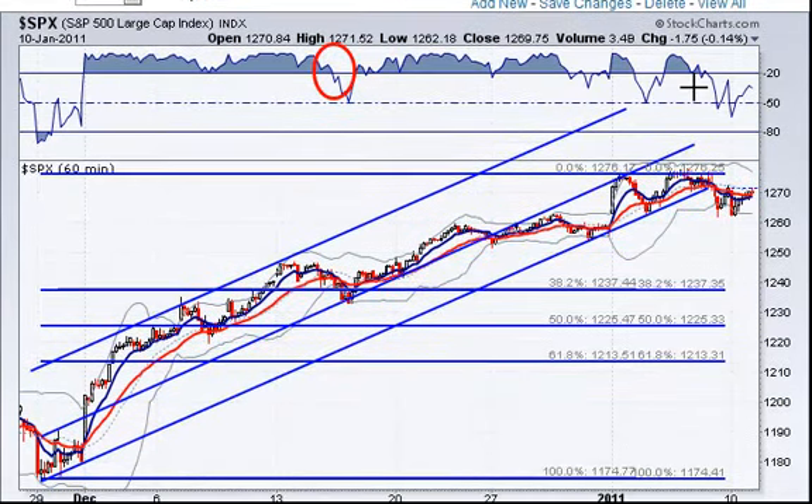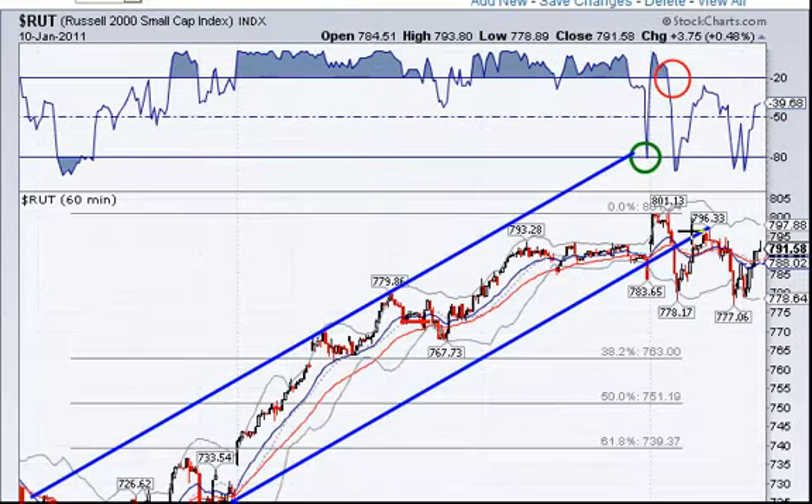We've got SPX, also on the 60-minute chart — virtually the same kind of thing, didn't come down quite as far visually. You can see over here left support below the lower Bollinger Bands, and 1,237 is the first area of support from this high at 38.2%.